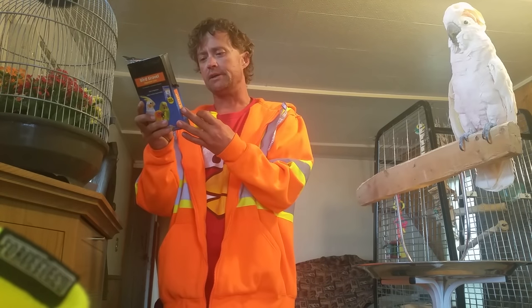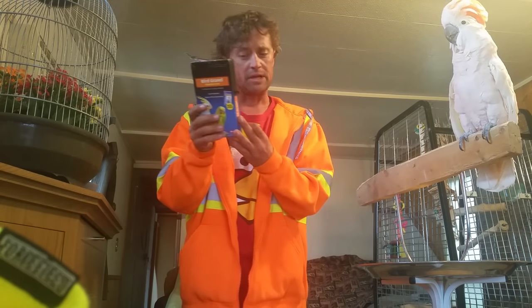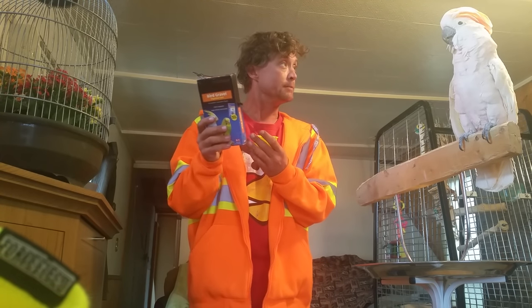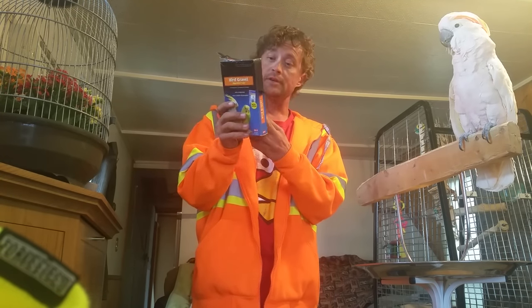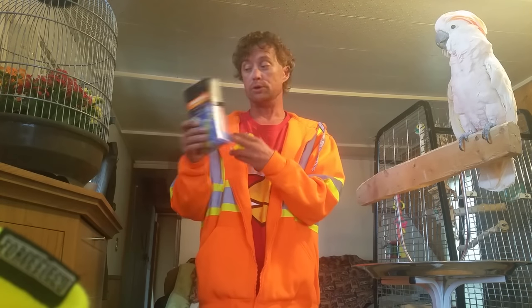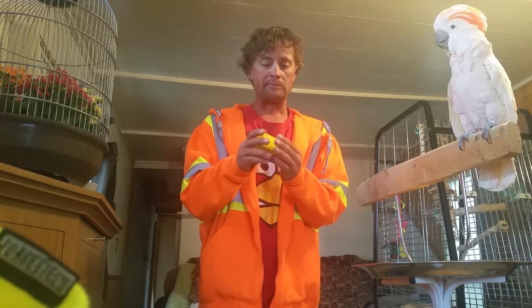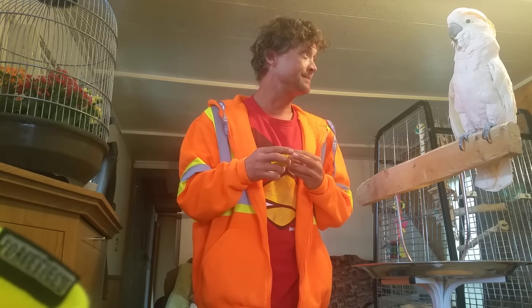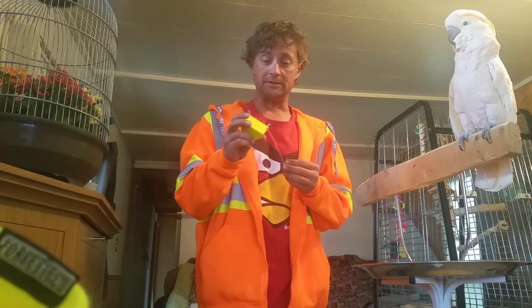On the back of this it says: fill a small feeding cup separate from the seed cup, change as often as necessary to keep clean. But it also says gravel is nature's substitute for a bird's teeth. Okay — if birds needed teeth, they'd have teeth, right? Instead of just these beautiful wood chippers — a wood chipper for a face.